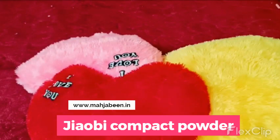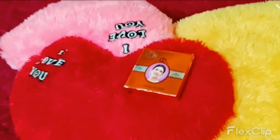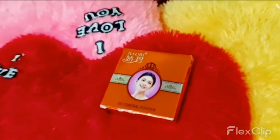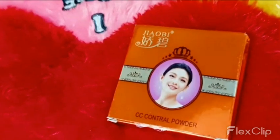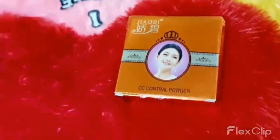Xiaobi Compact Powder is a type of cosmetic product that is designed to provide coverage and a matte finish to the skin. It is commonly used as a makeup item to help even out skin tone, reduce shine, and provide a smooth appearance to the skin.